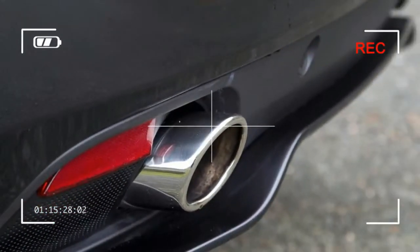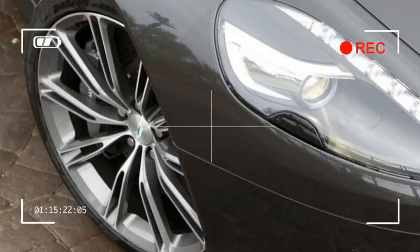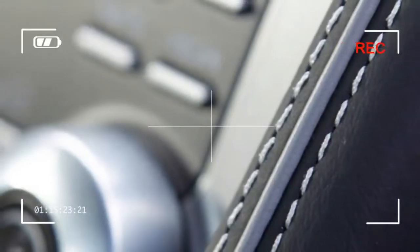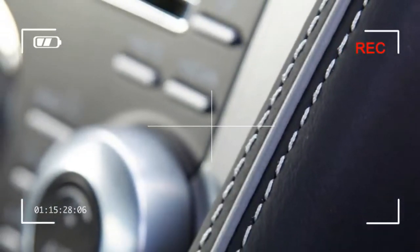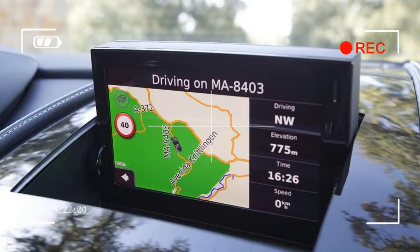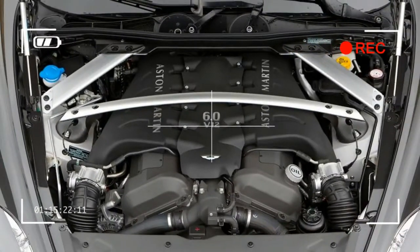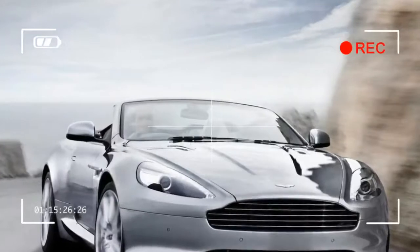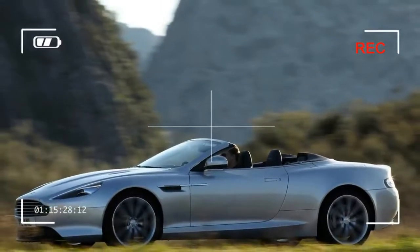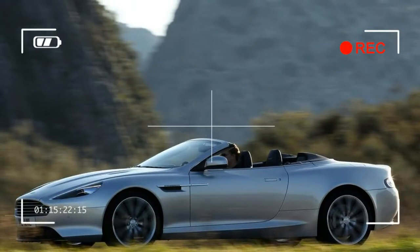There might be a touch more weight in the Volante thanks to the folding roof, but it does little to blunt the performance. Power comes from a 6.0-litre V12 producing 490 bhp — enough to see the Virage Volante reach 62 mph in 4.6 seconds and on to a top speed of 186 mph. The slick 6-speed automatic shifts almost imperceptibly, except for the rousing change of engine note, all the better enjoyed with the roof down, rising up through its revs as the pace piles on. It's unlikely you'll ever find its performance lacking, and the Virage deals with its power very adeptly indeed.